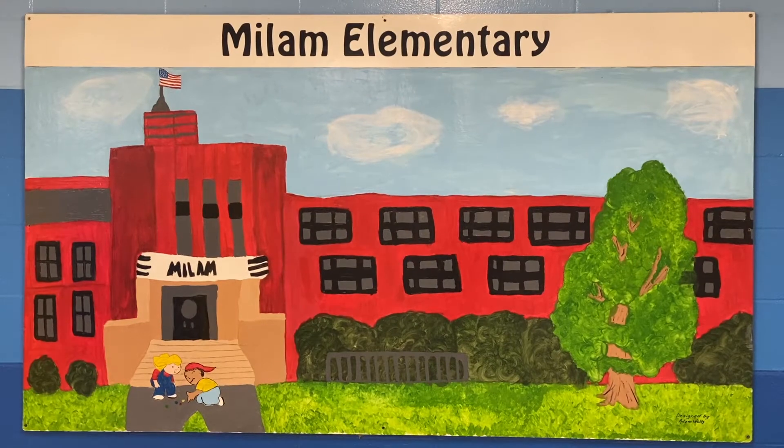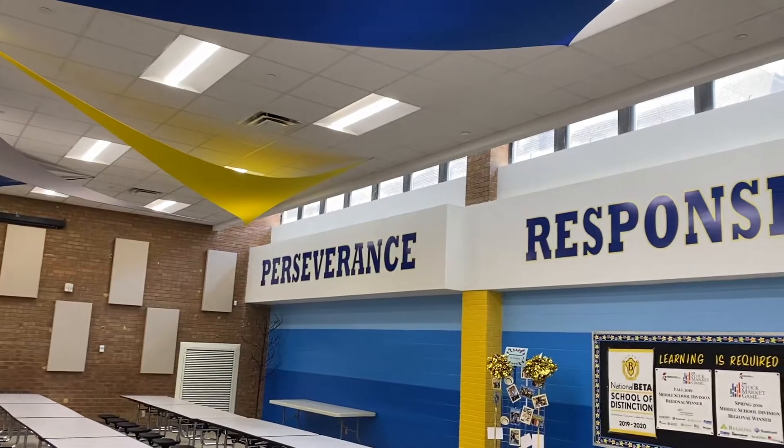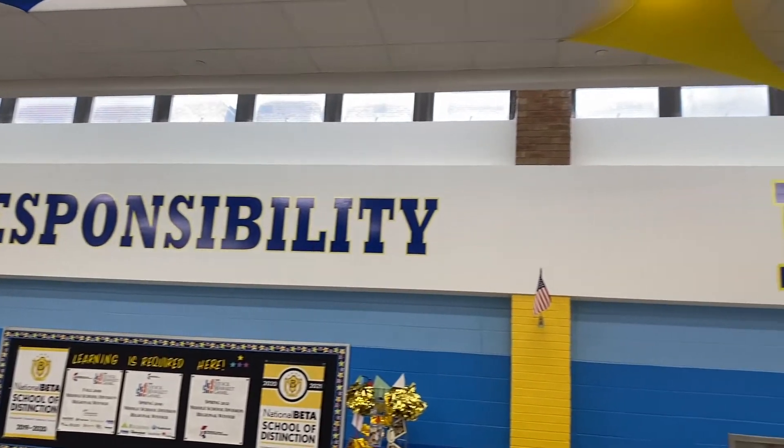In addition to those classes, students will also notice that they have a WHEN period on their class schedule. WHEN stands for 'What I Need.' This time is built into the schedule in order to support students in specific standards and growth areas that they need support in.